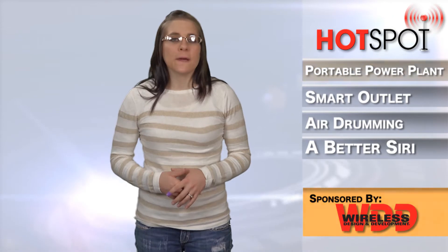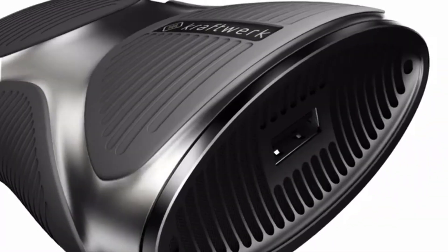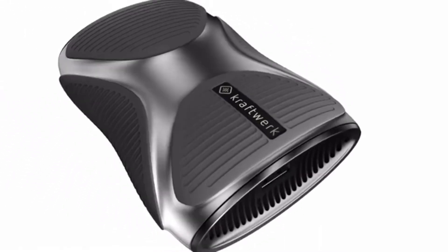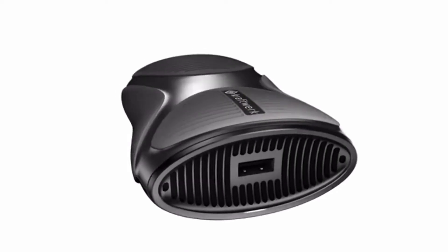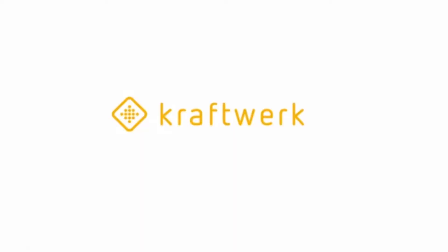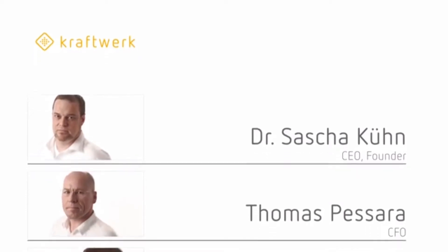At the beginning of the year, German company eZelleron introduced a pocket power plant on Kickstarter called Kraftwerk. Since then, they have been experiencing a huge rush because Kraftwerk promises to generate unlimited electricity anywhere, whether you're on a plane, in the Nevada desert, or at your office. The pocket mini power plant uses innovative fuel cell technology, protected by 27 patents, and the system converts standard camping gas or lighter gas directly into electricity.